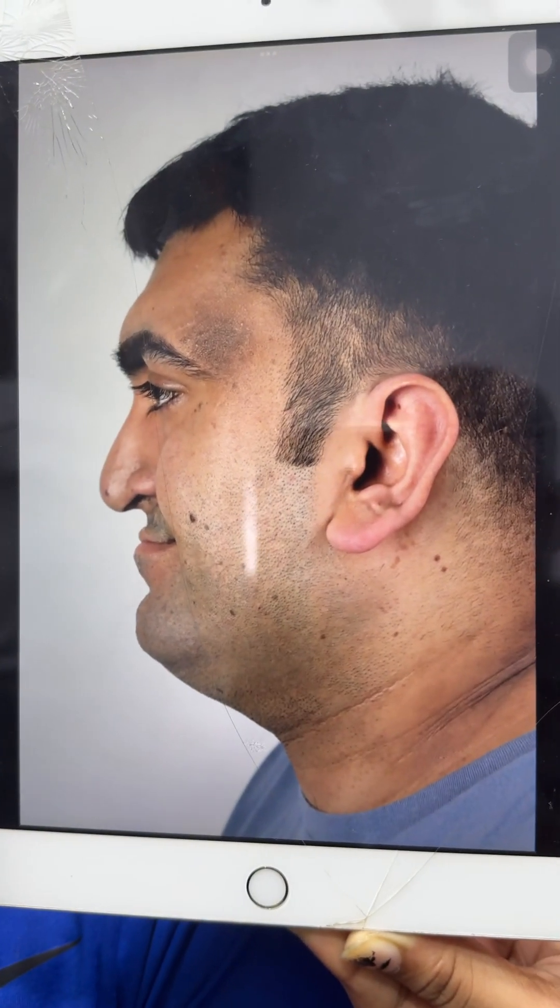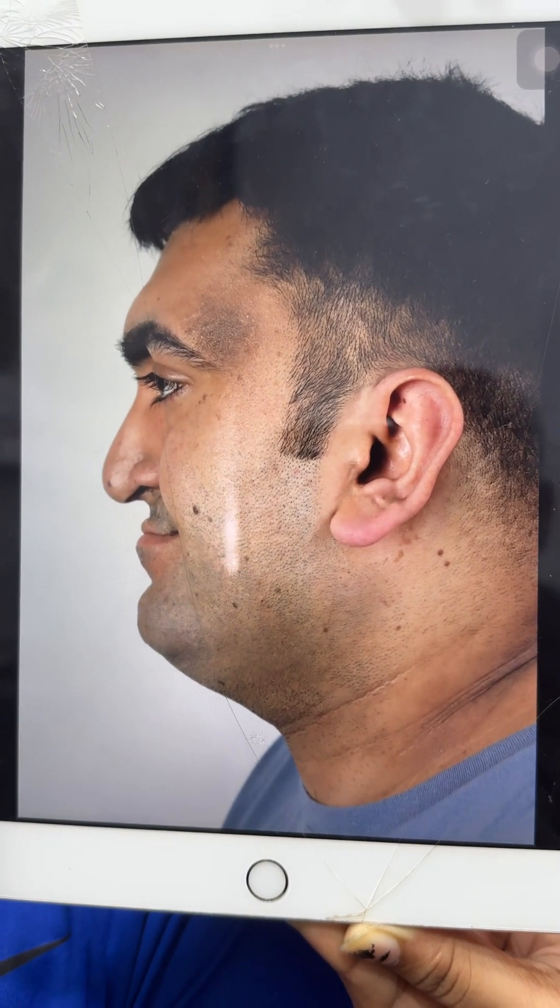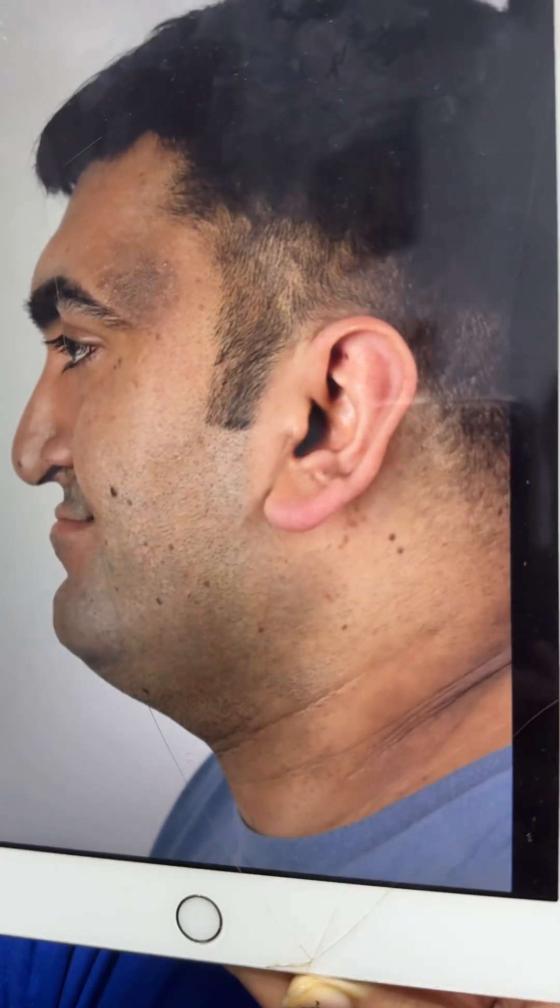Look at that view — midface hypoplasia. And now we've done the work, and you can see the difference — a huge improvement. All of this has been done by growing new bone. Here's yet another preoperative view.